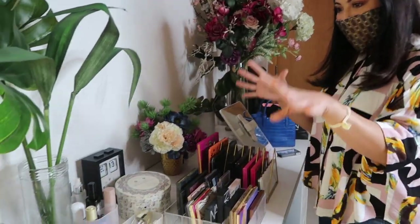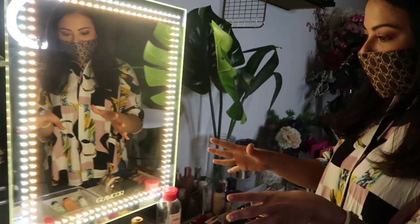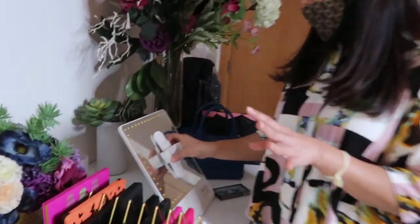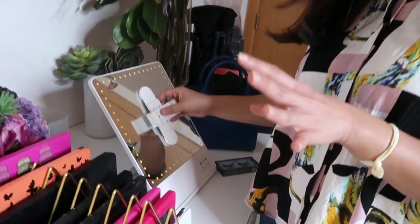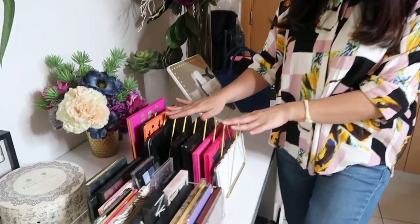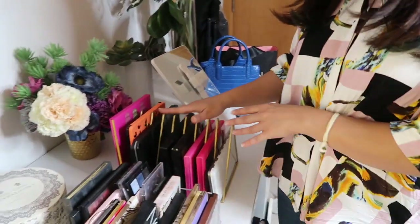She has two sets of mirrors — she's obsessed with GlamCore mirrors. One is a full beauty mirror, and then she has a smaller version where she can plug in her phone. It's super easy, just two options depending on how she feels. Then she organizes all her palettes right there.